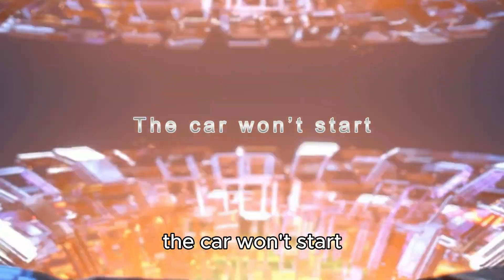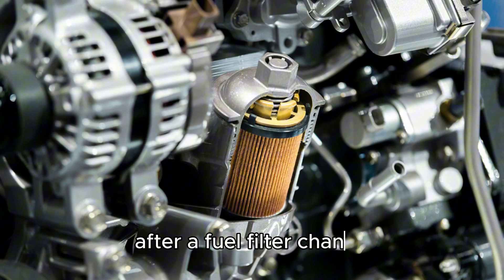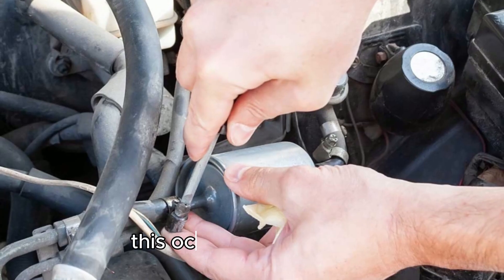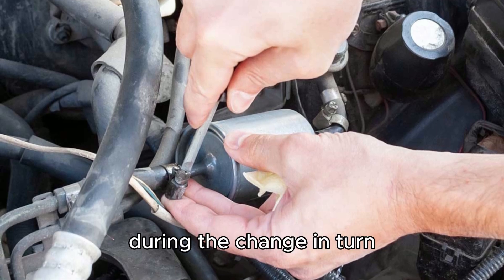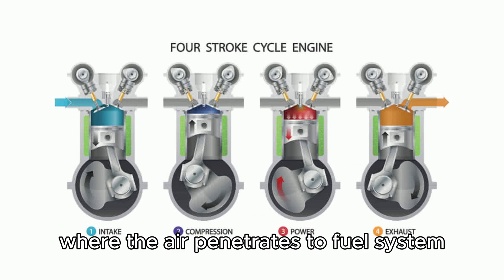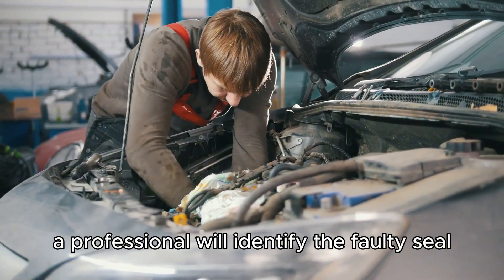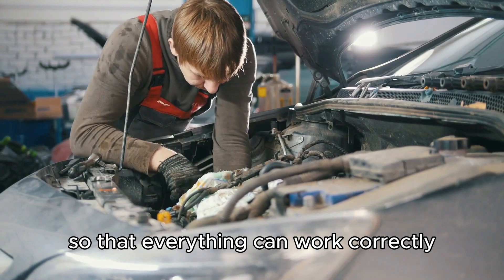The car won't start. It is common to have car starting challenges after a fuel filter change, though this is not a guaranteed outcome for all vehicles. This occurs when there is a faulty seal or loose connection during the change, which causes an air leak where air penetrates the fuel system, preventing correct fuel delivery into the engine. A professional will identify the faulty seal or loose connection and reattach it so that everything can work correctly.